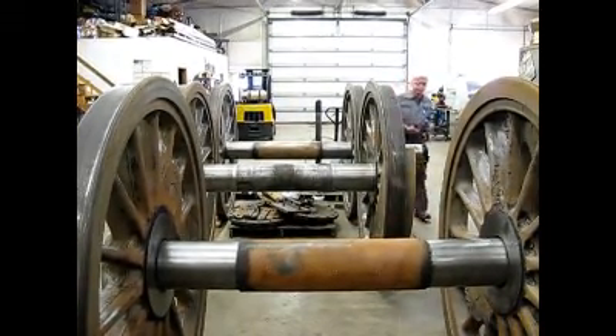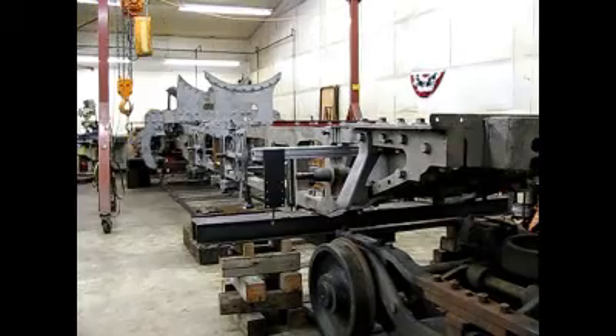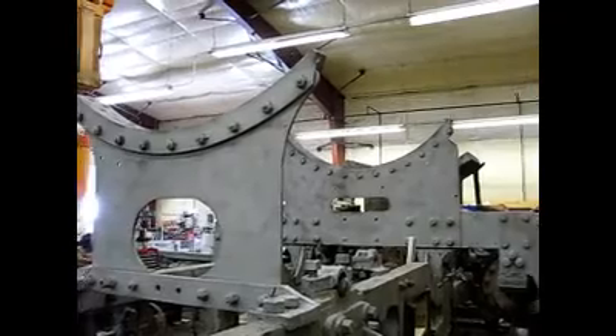I'm Speck Machine. I'm Steve Rotterbush. We opened the shop in 1997, and basically a job shop, and now we're getting into restoring the steam locomotive for Mid-Continent Railway Museum. It's challenging, but it should be an exciting project.